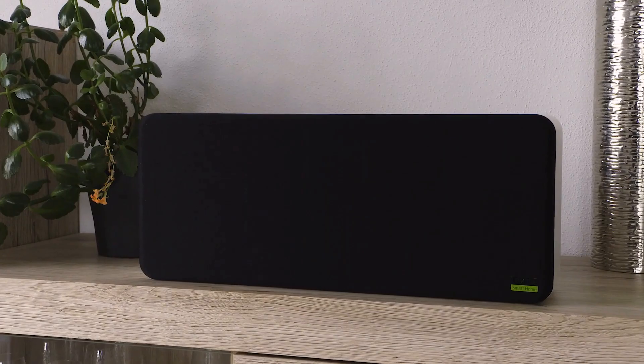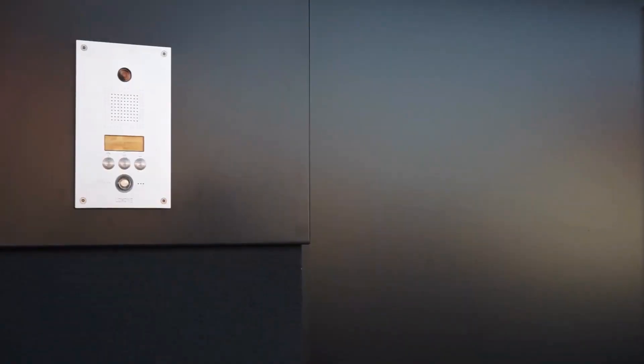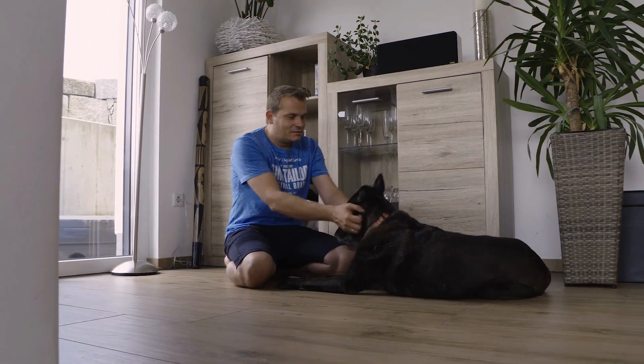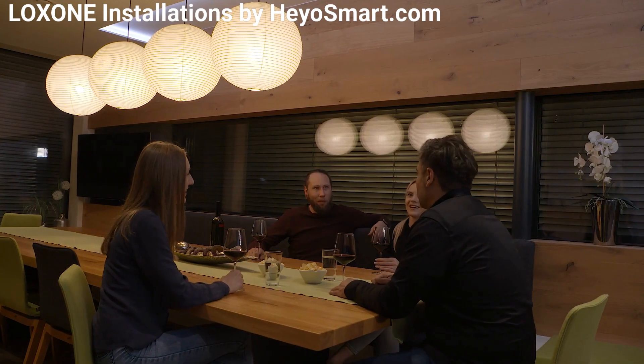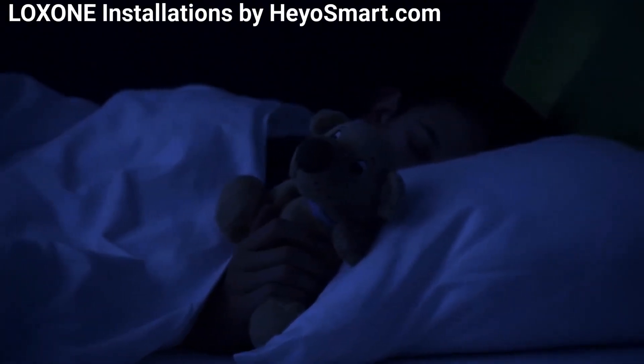"Attention, the garage door is still open." If the doorbell rings, for example, the music is automatically stopped and the chime will sound. The music then continues to play from where it left off. Of course, the volume of the chime and whether or not it even sounds can be set based on the time of day — very practical if the children in the household have already gone to bed, so as not to disturb their sleep.